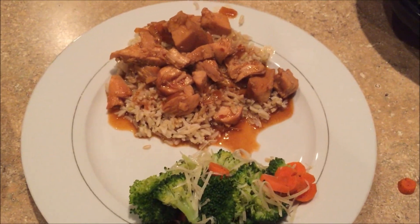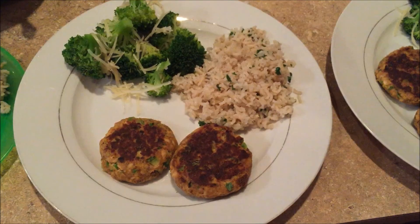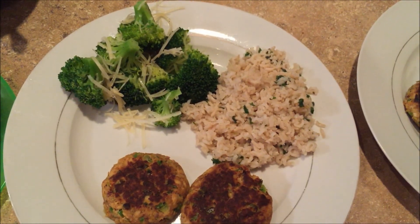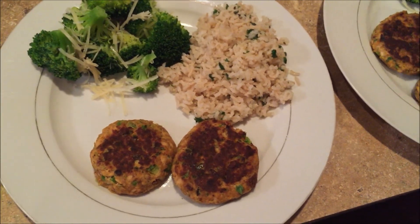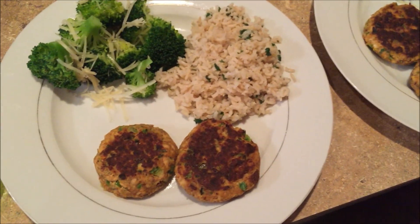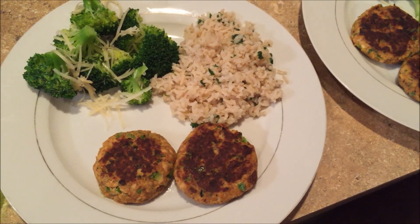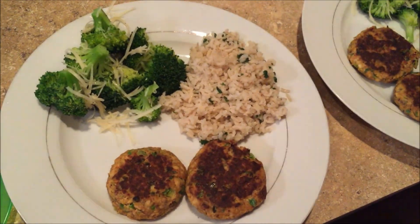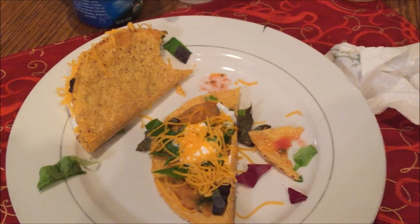Tonight is Sunday. It might be hard to hear me because the Cowboys just won and everyone's freaking out. We're having salmon patties with cilantro and broccoli. I really like the salmon patty recipe but it always comes out too salty, so I added less salt this time — hopefully they'll be better.